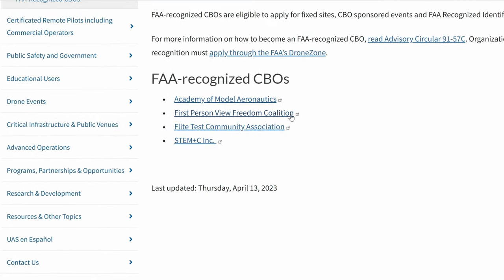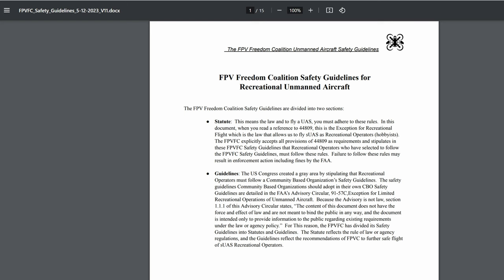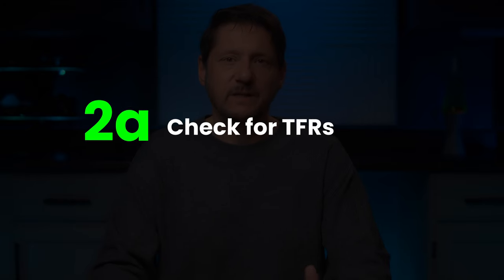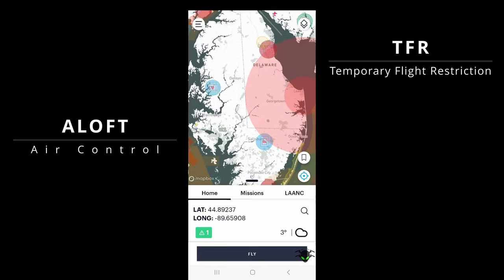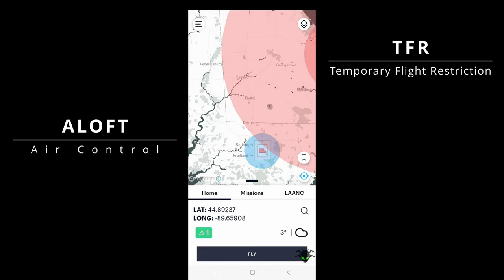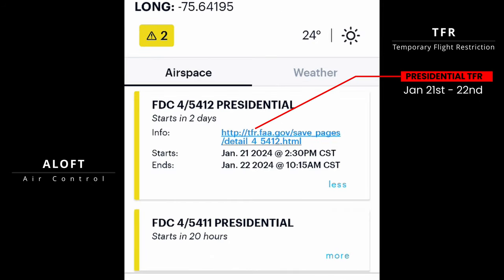And the CBO is the FPV Freedom Coalition. And don't worry if you're not flying FPV, this still applies as well. So here are the rules of the CBO we're going to need to follow as part of rule number two. A: check the flight area for TFRs — temporary flight restrictions. Keep in mind that this is different than normal controlled airspace, like around an airport. The best way I've found is using an app like Airloft Air Control. TFRs will usually show up as controlled airspace as shown here, but it's not perfect, so use common sense as well. If the president is coming to your town, don't try and fly a drone overhead even if it isn't showing up in the app.